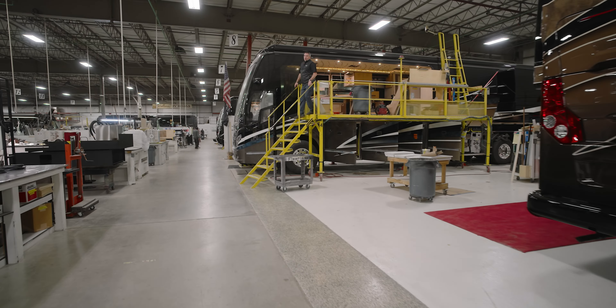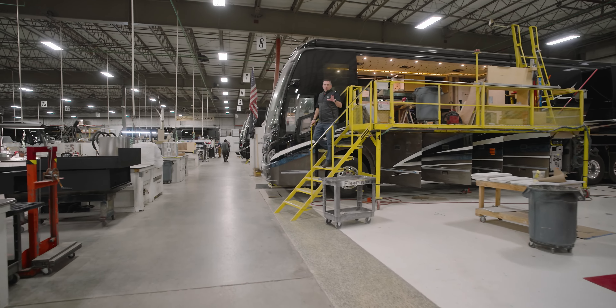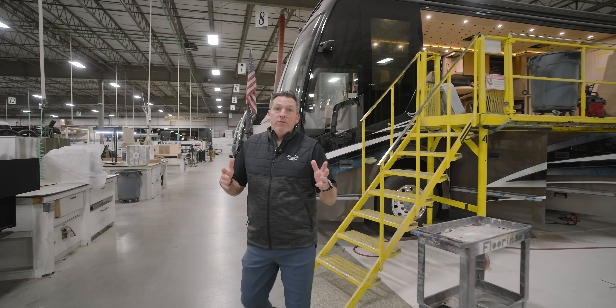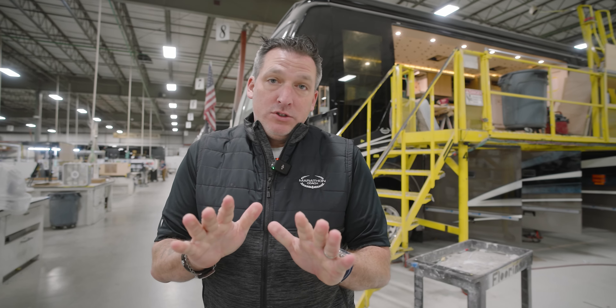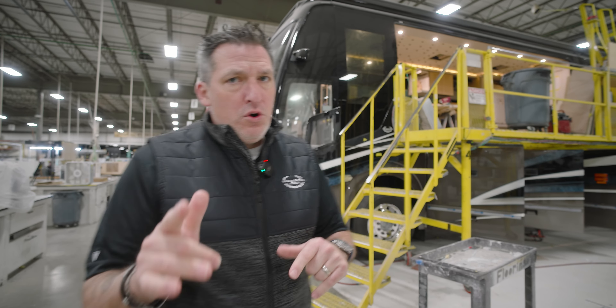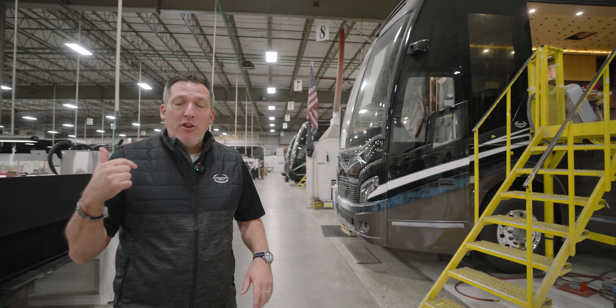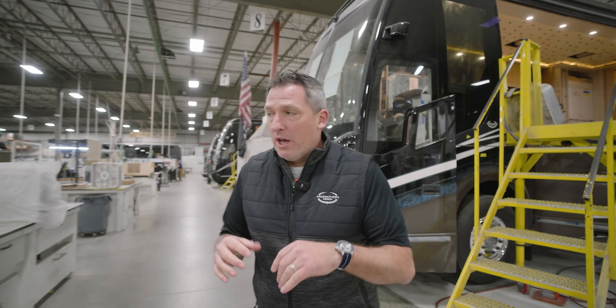All right, everybody, good morning and welcome to Marathon Mondays, a pre-recorded episode. Happy New Year. This is a New Year's Eve, New Year's Day episode anyway. Look, here's the deal — pre-recorded for New Year's. Just came out of Coach 1385. We're going to head on down the production floor. I've got a few things to show you.